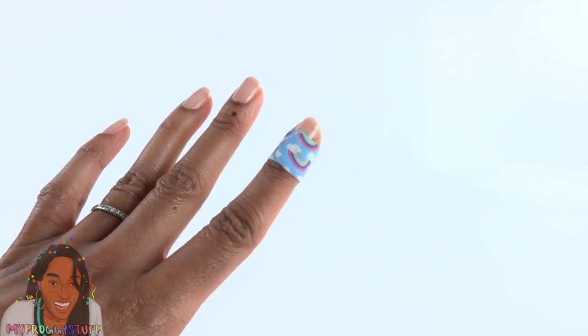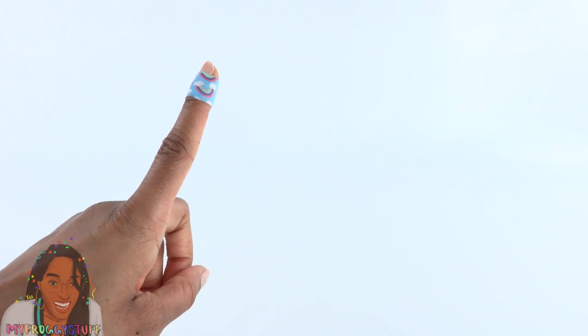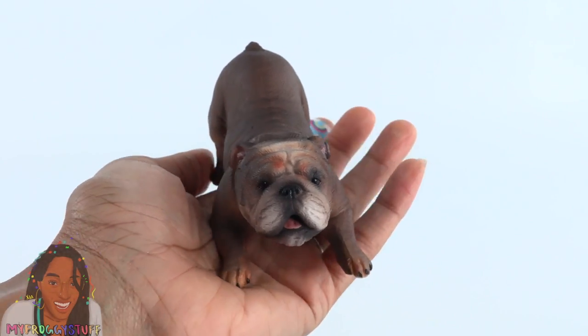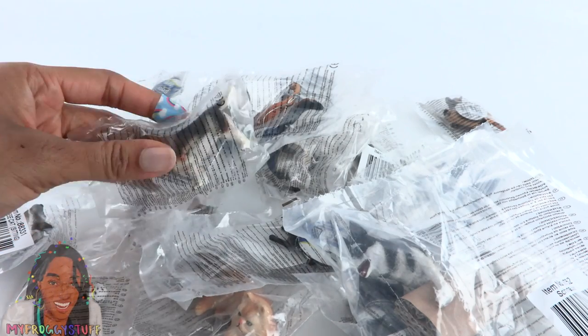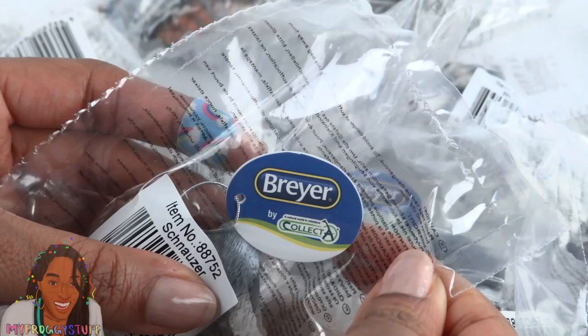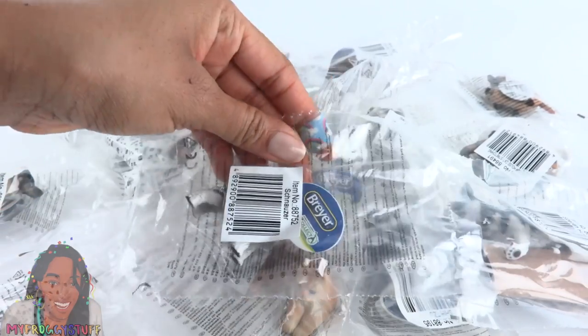What's up doll collectors and gift givers! I'm still rocking a band-aid. You know what always makes me feel better? Puppies. This isn't a puppy — it's like a full-grown dog — but I searched the web and found some more pets. These are from the Collecta series by Breyer.